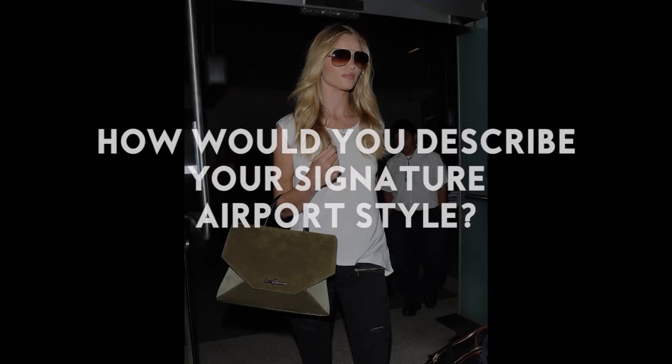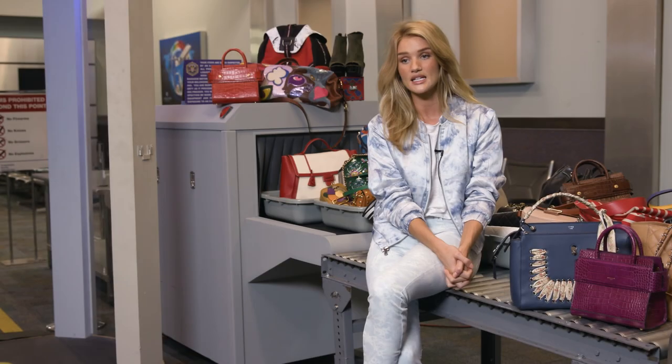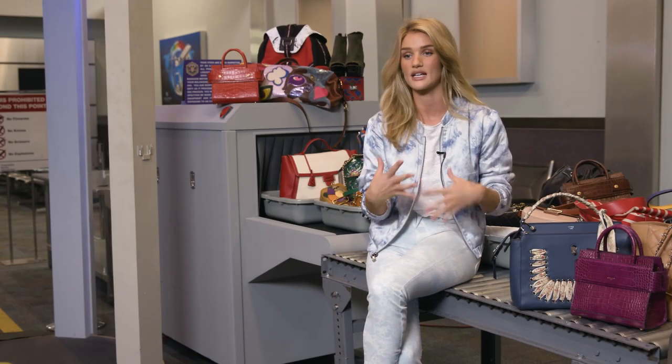Well, I would always describe myself as being a jeans and a t-shirt girl. My style is very on the go, I like to be comfortable, I like to feel at ease with what I'm wearing, I don't like to feel like I'm being worn by anything.